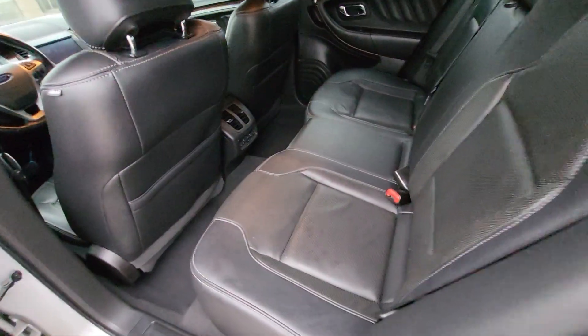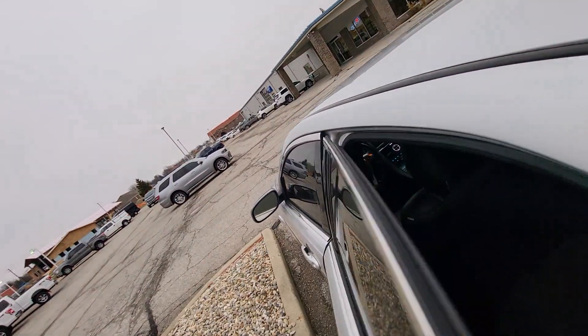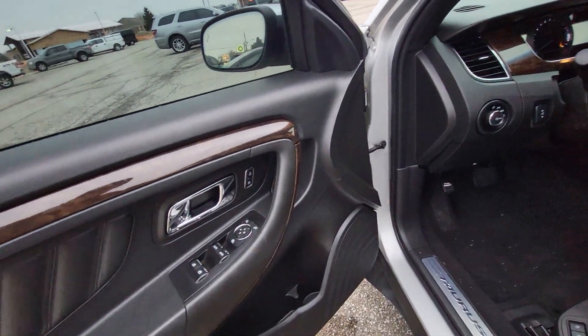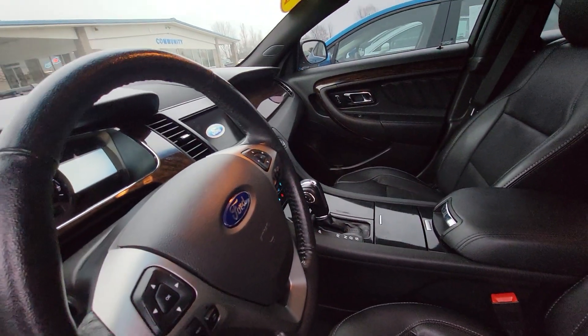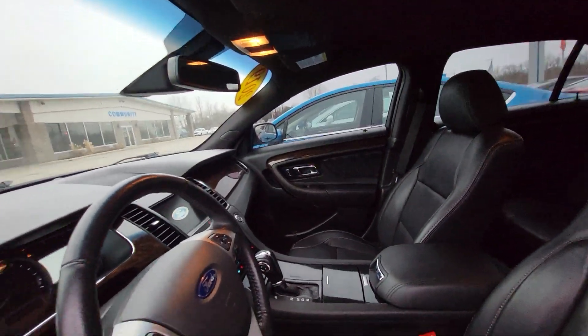Shot of the leather seats here. It does have heated rear seats as well. Keyless entry key code. It does have blind spot monitoring there in the mirrors. Power windows, power locks, memory seats, automatic headlamps. It does also have heated seats up here in the front as well.